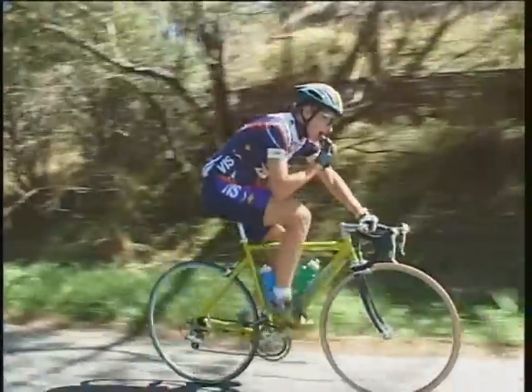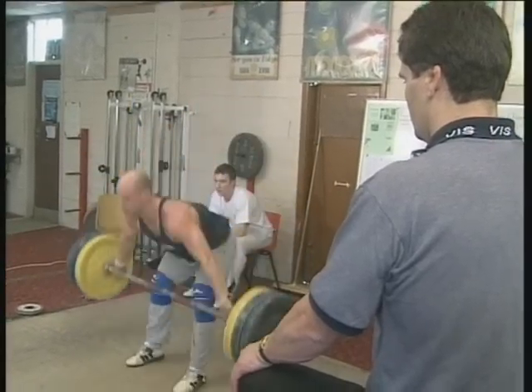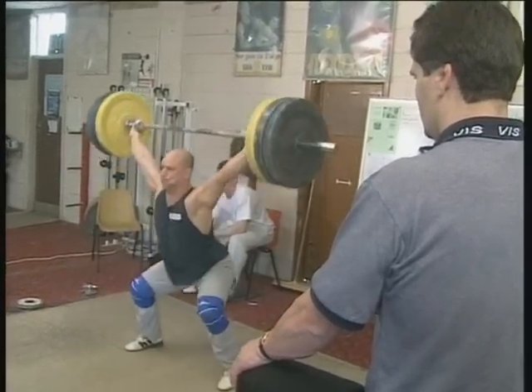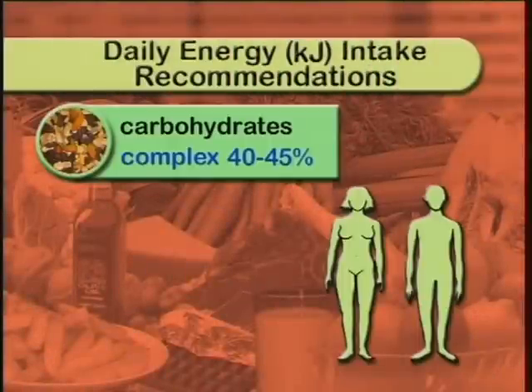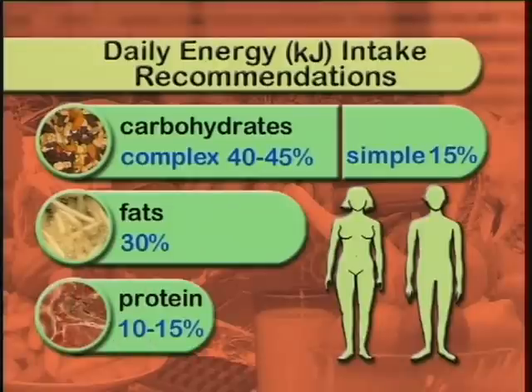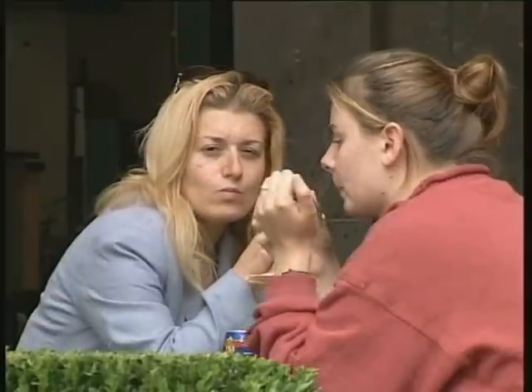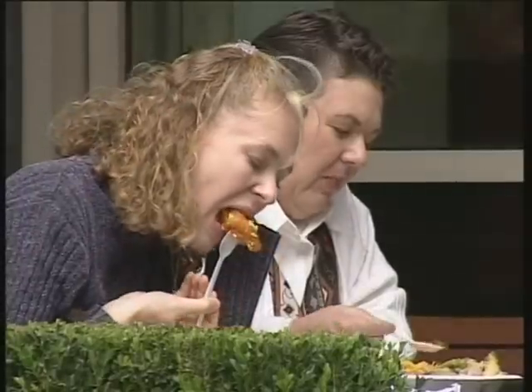Carbohydrates are the best way to get energy because they're more quickly and efficiently converted to energy. Even when energy comes from fat, carbohydrate is still needed to use the fat properly. National health authorities generally recommend that 40-45% of our energy intake should come from complex carbohydrates, with only 15% coming from sugars or simple carbohydrates — so in total, about 55% of our energy intake should come from carbohydrates. The balance should come from fats and protein. However, too many of us are eating too little complex carbohydrates and too much fat, which means we're probably consuming more energy than we need.